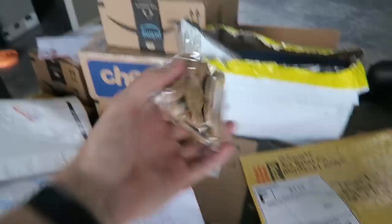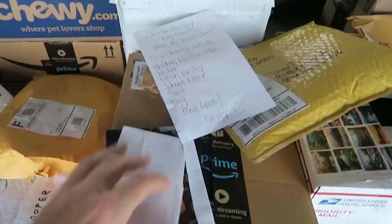We also have some treats for Bella — her favorite. There's also a pig, some tennis balls, and some yummy treats. Thank you, Ava! This one is from Gracie Jane — she included some homemade dog treats and she gave us the recipe. We might have to try that out. She included some photos and a really nice letter — she said she's been watching for four and a half years, which is crazy.